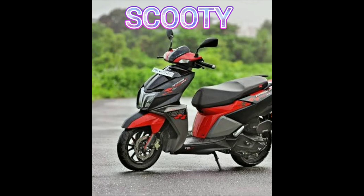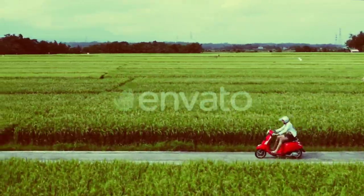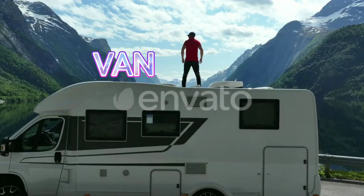Scooty. This is a scooty. Van. This is a van.